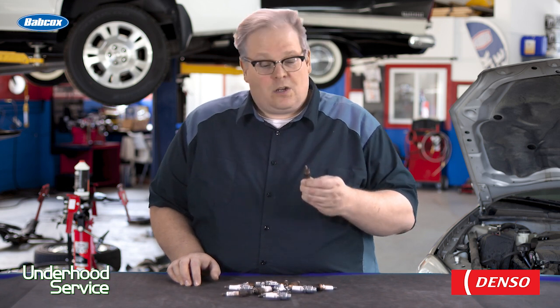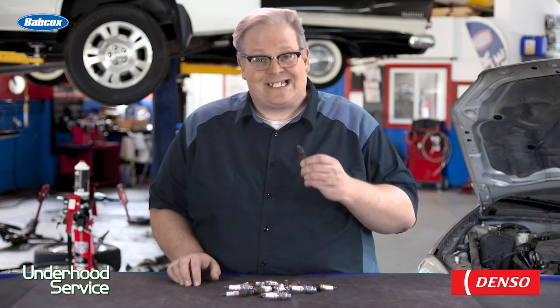A spark plug is like a canary in a coal mine for your engine. On the porcelain and electrodes, it shows a lot of what's going on inside the engine.